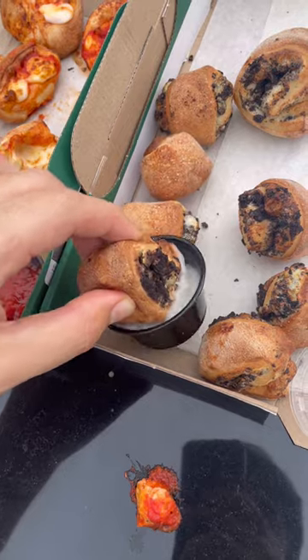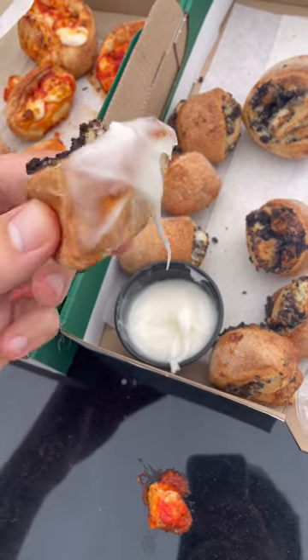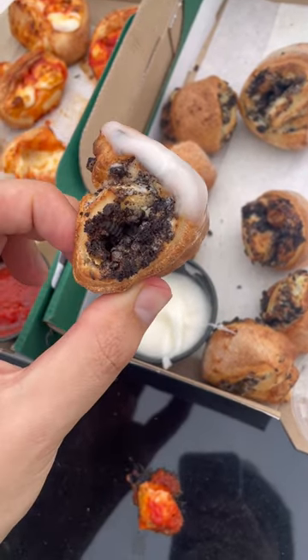Next, it was onto the Oreo Papa Bites, which are filled with cheesecake filling and Oreo and come with a side of icing. These tasted like a gooey soft Oreo cinnamon roll with slightly crispy edges. Absolutely delicious.